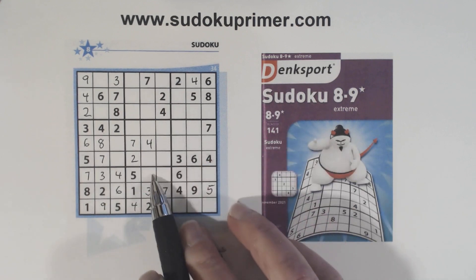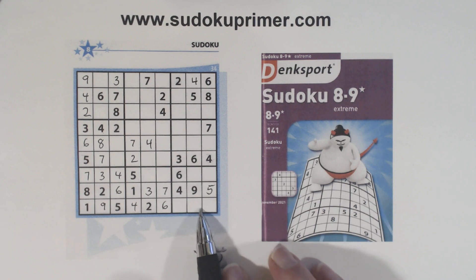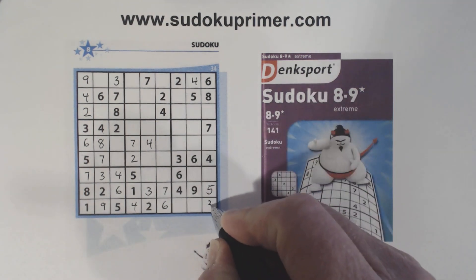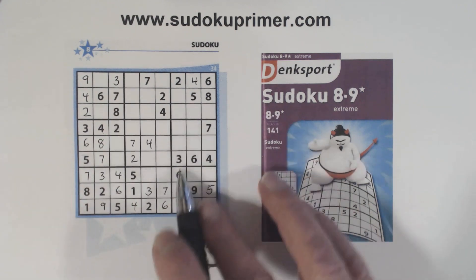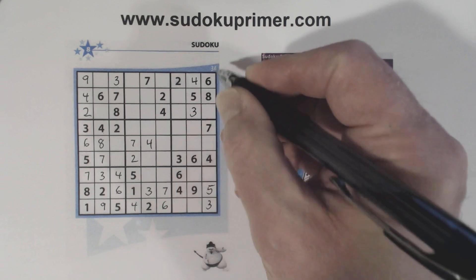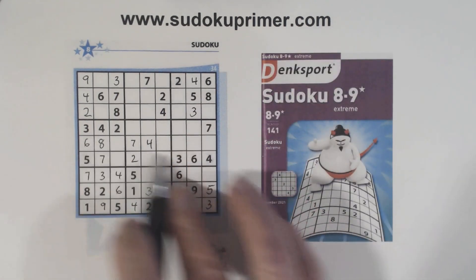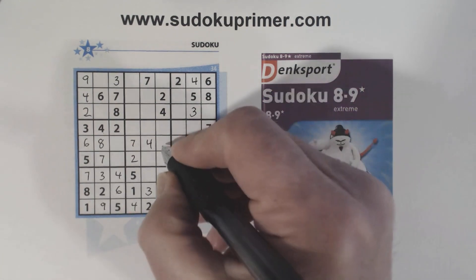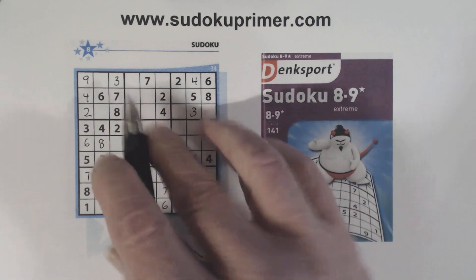We have one, nine there; eight, nine there; one, two, three, seven, eight — there's a seven and eight there so we can fill the three in. That makes that a three. We've got three right there, and we've got three, three — that's a three right there, and a three right there.